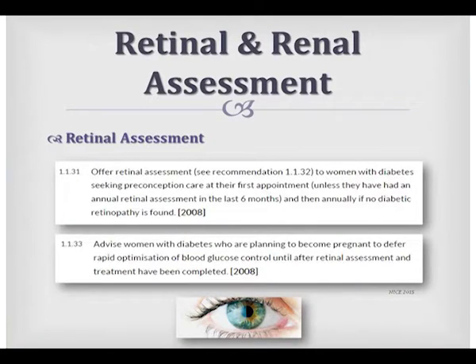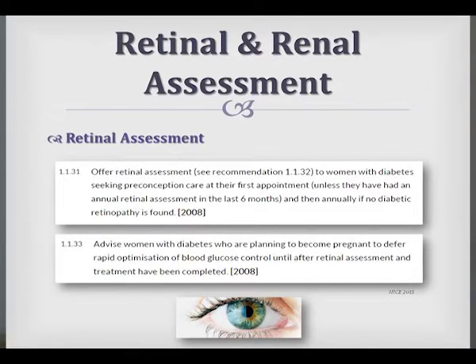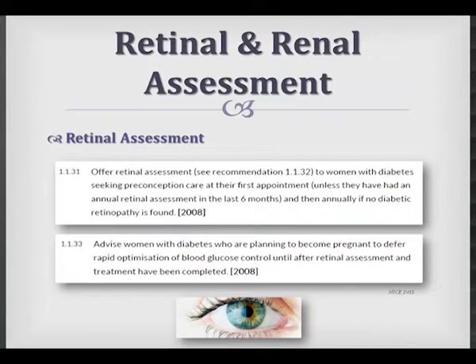Retinal assessment is really important for two reasons. First, if you rapidly intensify a patient's treatment — even preconception — rapid intensification in pregnancy can lead to worsening of retinopathy; with improved control you actually get closure of small blood vessels and worsening of the retinopathy. Second, patients who already have pre-existing retinopathy can worsen because of human placental lactogen and growth hormones.